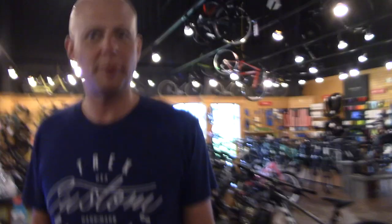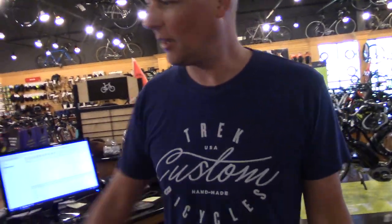Hey everybody, this is Buddy. Well, this morning I woke up and it was foggy — I couldn't go out, I couldn't get on the road. I didn't have a bright enough tail light, I don't have a headlight. I gotta fix this. So can I fix it here? You bet!